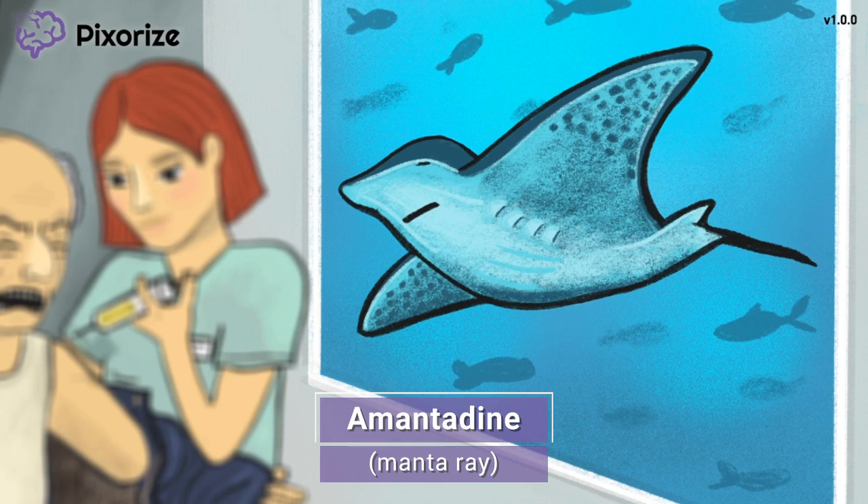Amantadine is a drug used to treat Parkinson's disease, which we'll talk more about later. For now, just remember this manta ray for amantadine and you'll be set for test day.